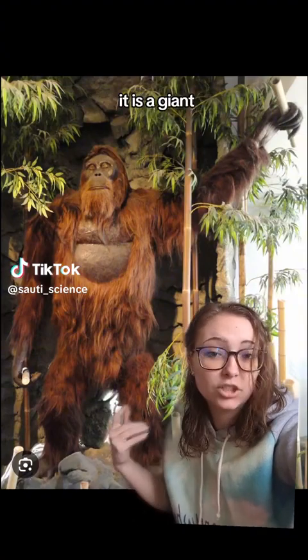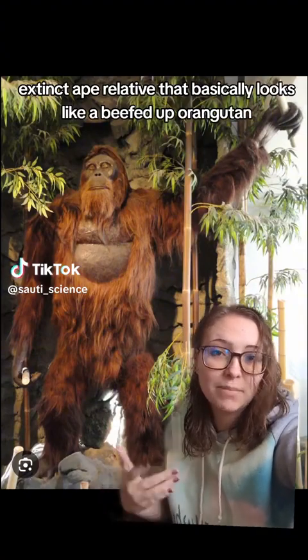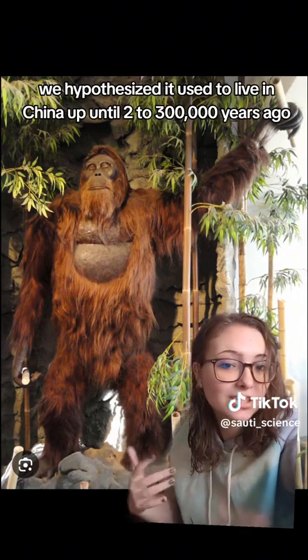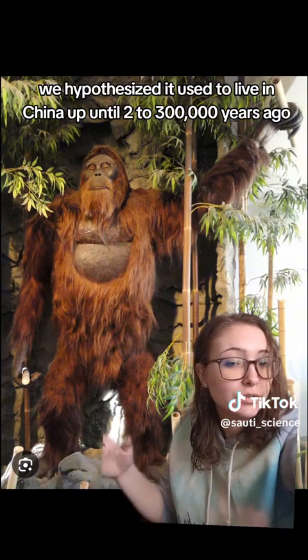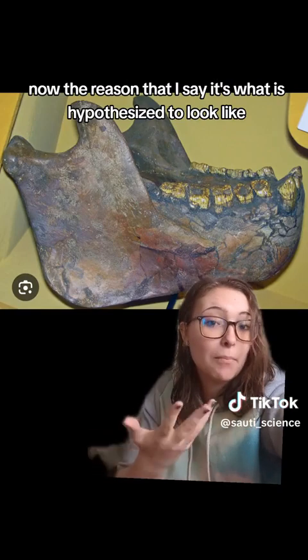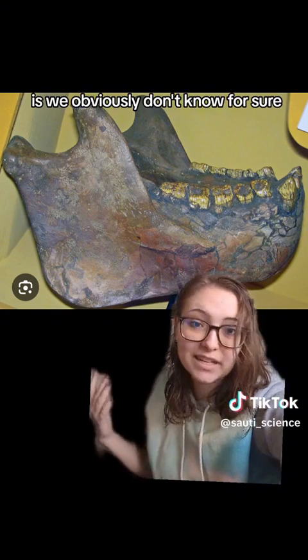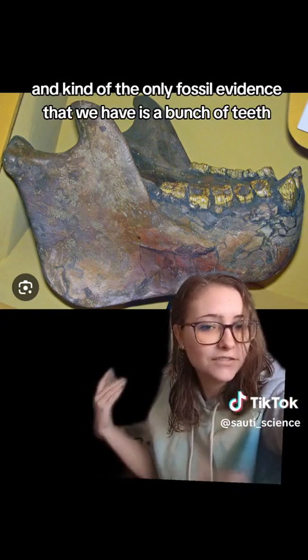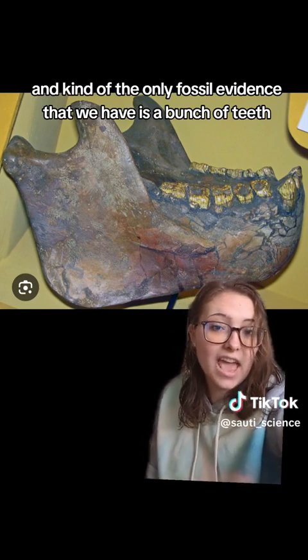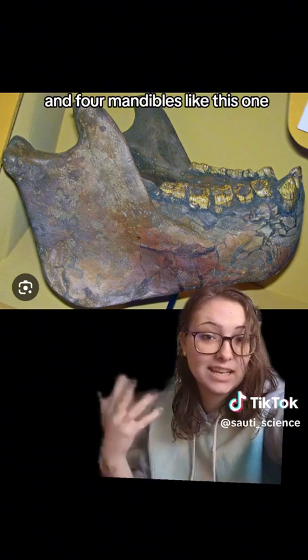This is the Gigantopithecus. It is a giant extinct ape relative that basically looks like a beefed-up orangutan — we hypothesize. It used to live in China up until two to three hundred thousand years ago. The reason I say it's hypothesized to look like that is we obviously don't know for sure, because nobody's ever seen it, and the only fossil evidence we have is a bunch of teeth and four mandibles like this one.